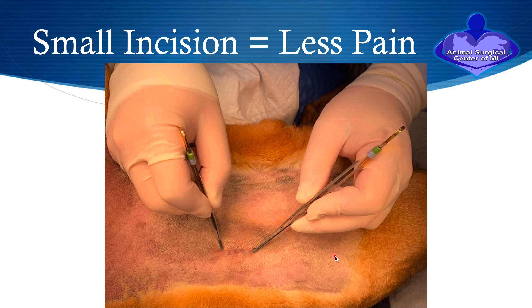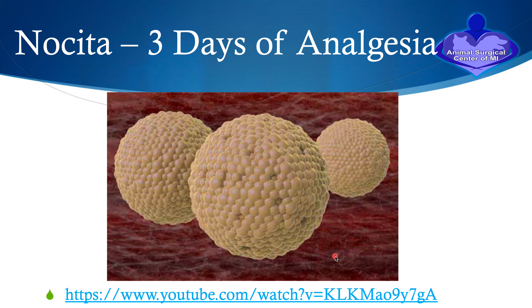Unless the patient has bladder stones — then the patient would stay overnight if a cystotomy or opening of the bladder is also performed at the same time. The incision is infiltrated with a product called Noceta, a local anesthetic injected into the tissues that numbs the area. These patients actually don't even need any analgesic in the postoperative period because of the use of Noceta.